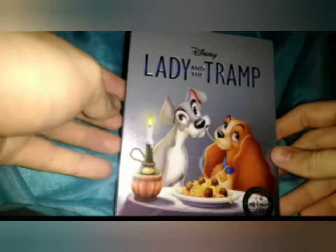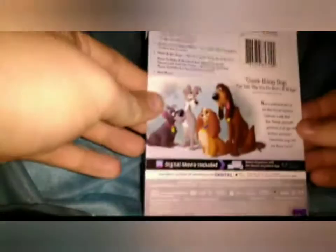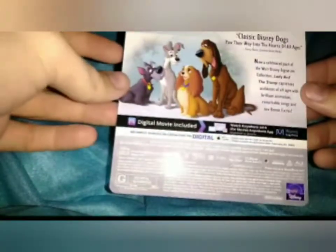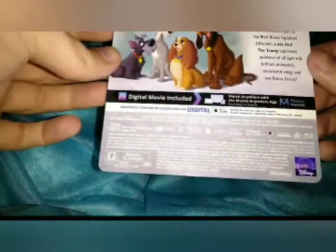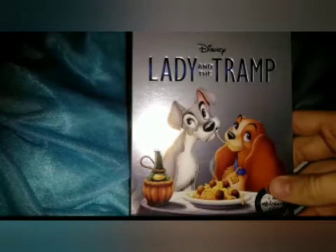Lady and the Tramp — some embossed, and so is the Signature Collection logo. That's what the code sheet looks like, standard. And that's what the back looks like, if you want to pause it. And that was Lady and the Tramp Signature Collection.